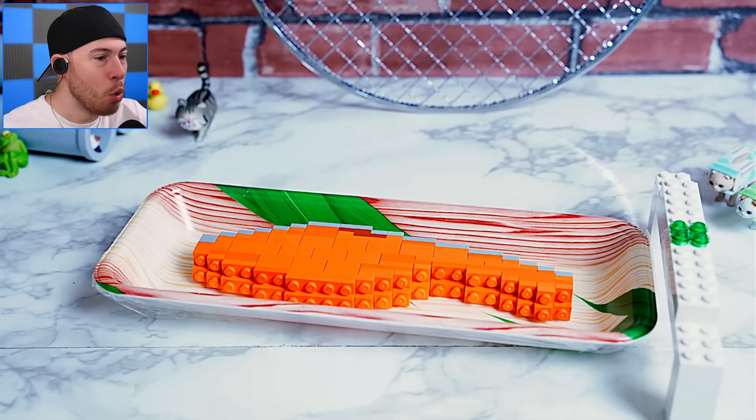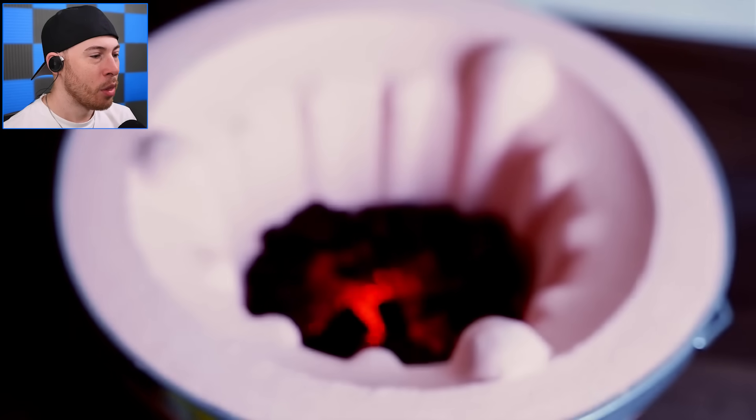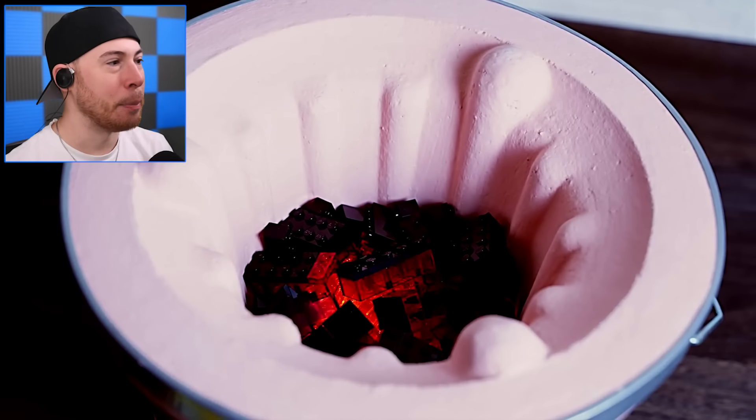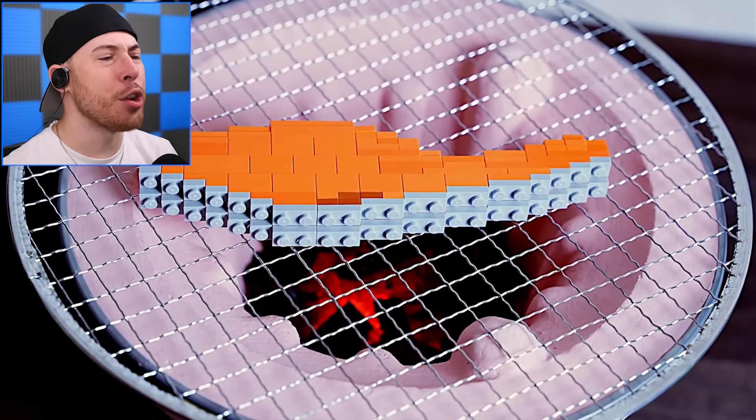It removed the saran wrap, and now we're putting it into — we're gonna be cooking it. This looks so real. We've got our fire, we're gonna place this on top. How are you gonna cook it?